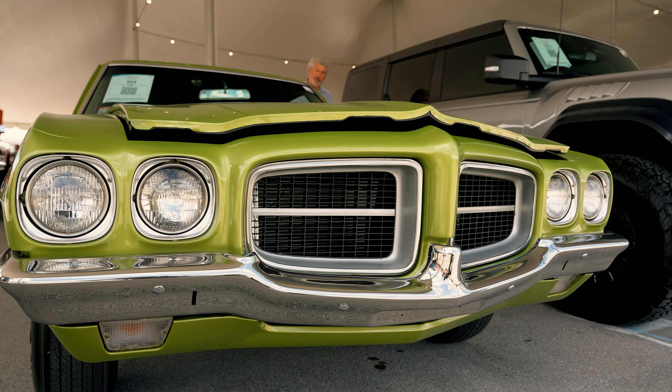While this T37 is not one of those 26, it does perform like one, because it ended up having a transplant to put a 455 engine inside. It has the 455 HO V8, equipped with the correct D-port cylinder heads, intake, and exhaust manifolds. It's paired with a Turbo 400 transmission and backed by a 12-bolt rear axle assembly.